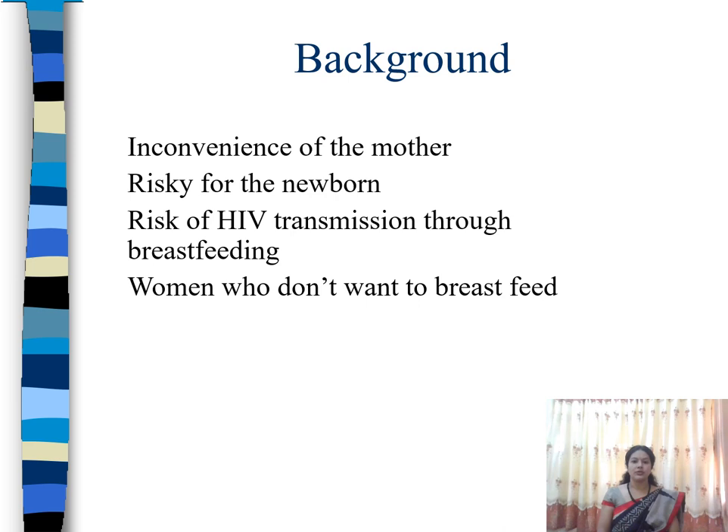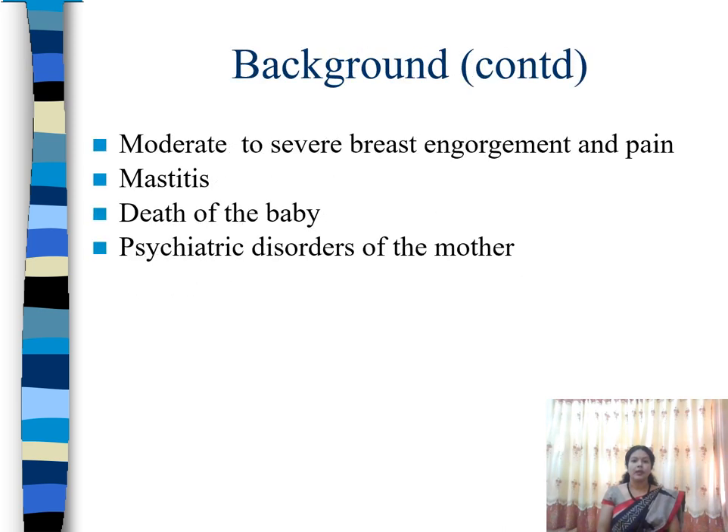Other situations include if the mother has severe or moderate breast engorgement, severe pain, or mastitis — that is, infection of the breast. In the case of death of the baby, or if the mother has serious psychiatric disorders, in these conditions we may not be able to continue breastfeeding, so we may go for the suppression of lactation.